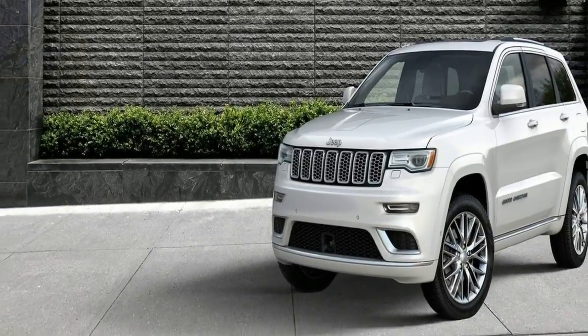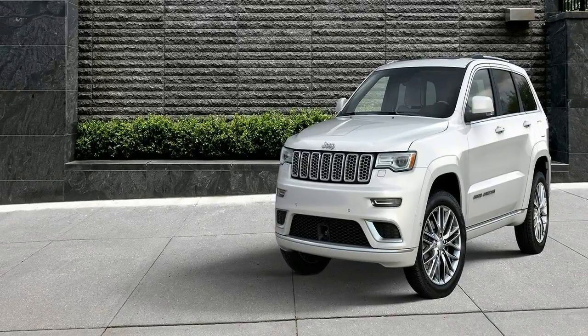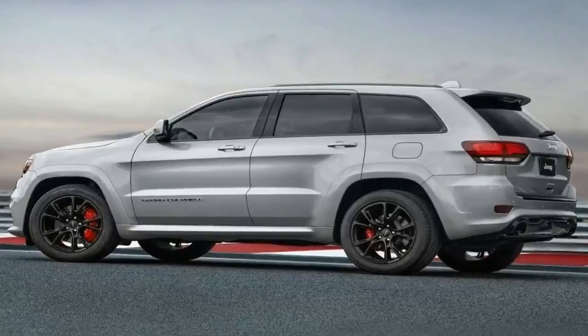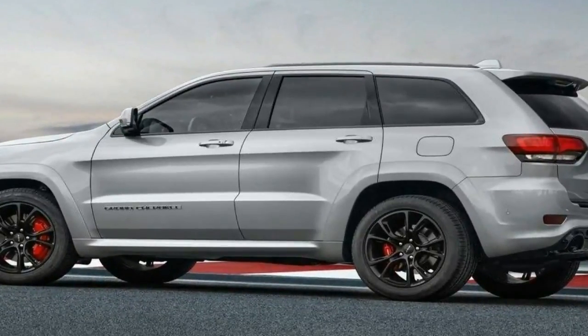Additional standard features on the Laredo include LED map lights, manually adjustable front seats, a fold-flat front passenger seat, a leather-wrapped steering wheel, and a rear-view camera with rear parking sensors.